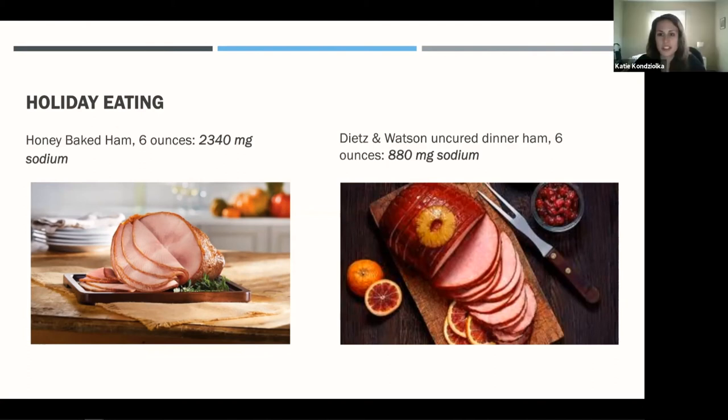Regarding sodium recommendations across LVAD stages: pre-LVAD versus post-LVAD or waiting for a transplant, the target is roughly the same — around 2,000 milligrams per day, give or take a little bit.